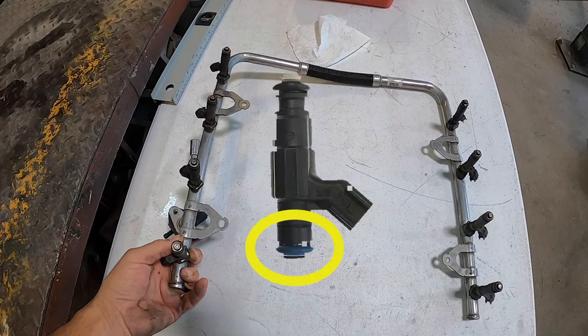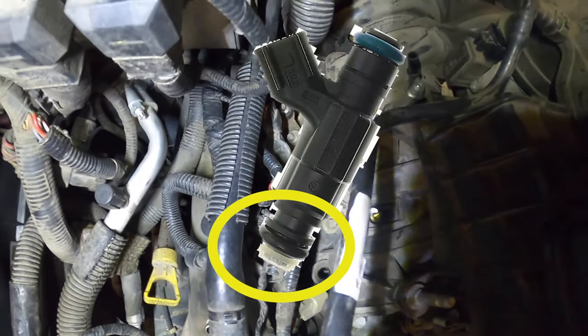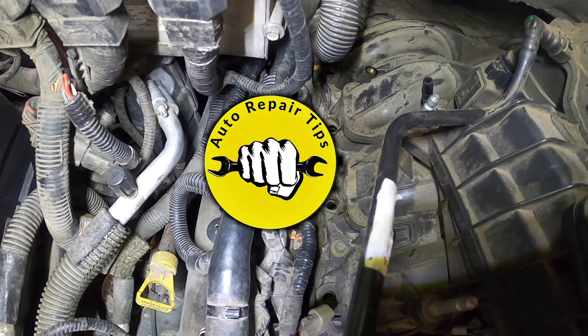Here's a tip for you: when installing your new injectors, make sure you use a little bit of grease around the o-rings going into the rail, and then again use grease around the o-rings going into the intake. It'll help it go together a lot easier. Appreciate you watching — catch you later.